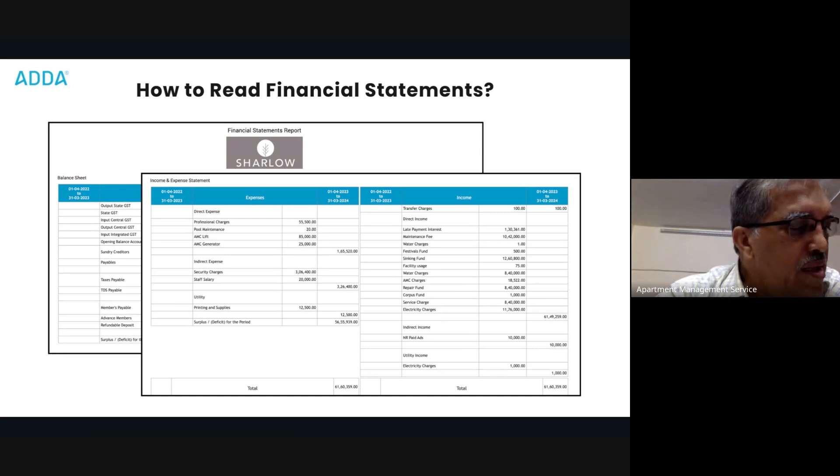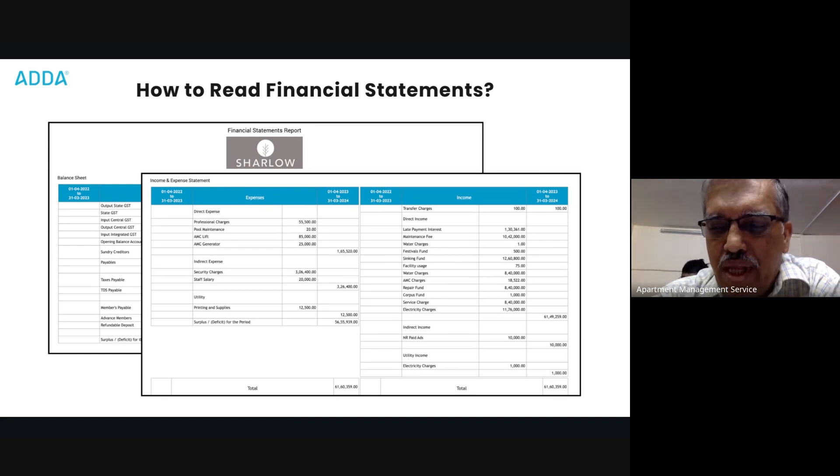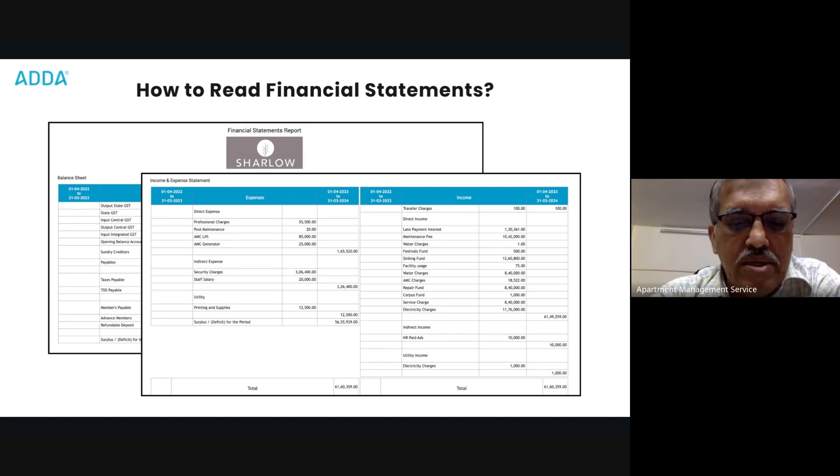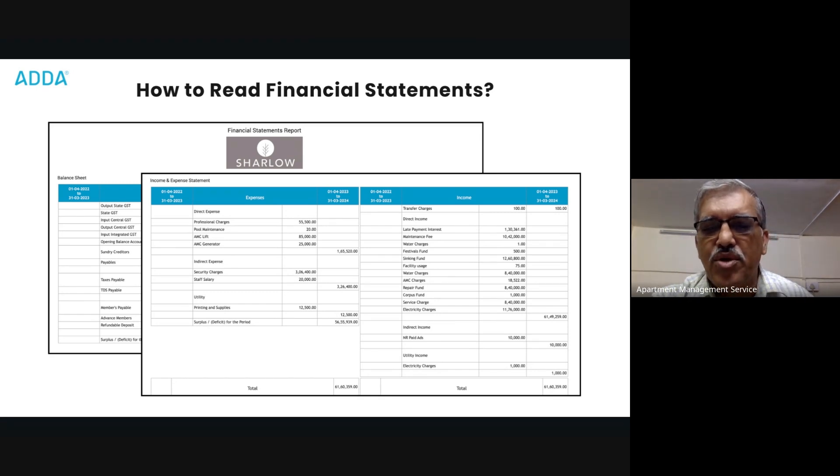When you see an income and expenditure account, we have to see whether we are doing well or not. How does a managing committee know? By seeing whether there is a surplus or a deficit. If there is a deficit, that means something is basically wrong. That is how to understand where we are going wrong.